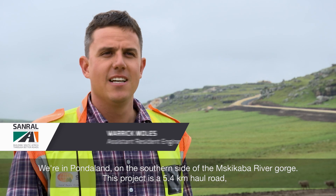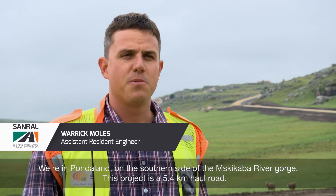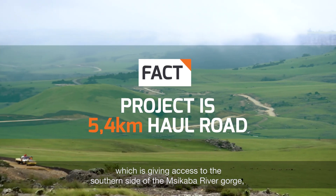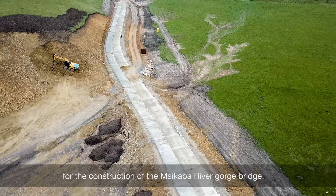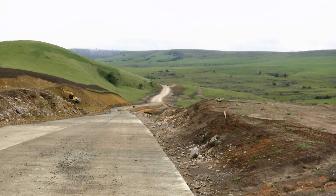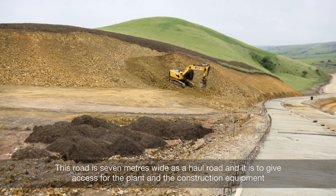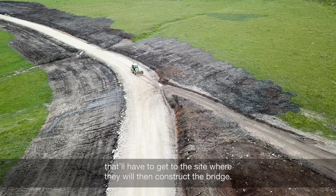We are in Ponderland on the southern side of the Msikaba River Gorge. This project is a 5.4 kilometre haul road giving access to the southern side of the Msikaba River Gorge for the construction of the Msikaba River Gorge bridge. This road is 7 metres wide and is a haul road to give access for the plants and construction equipment that will have to get to the site where they will then construct the bridge.